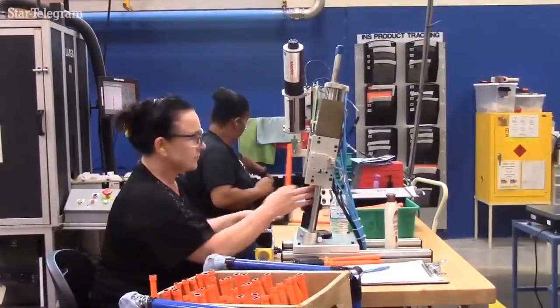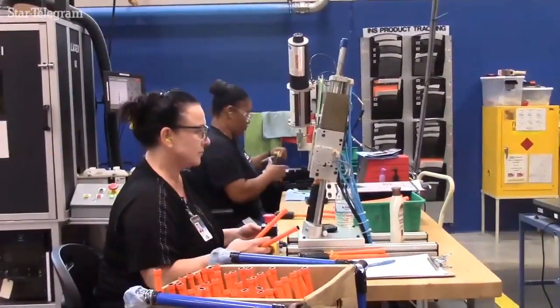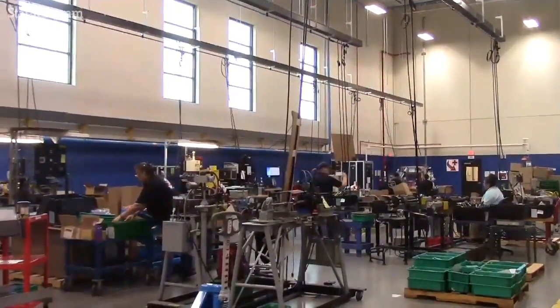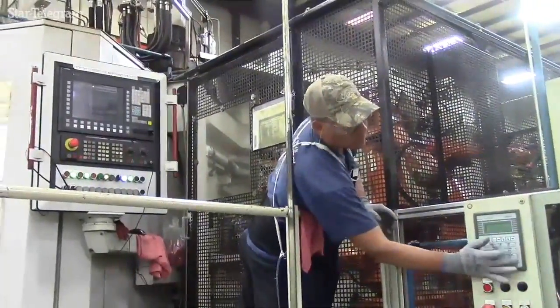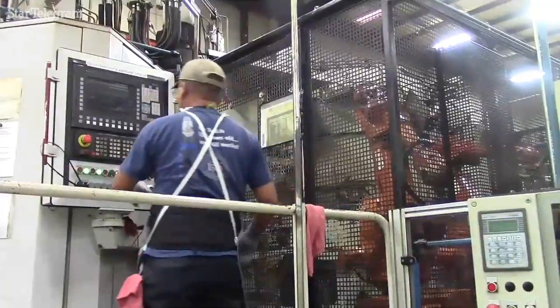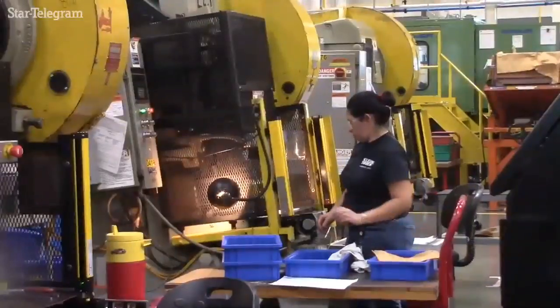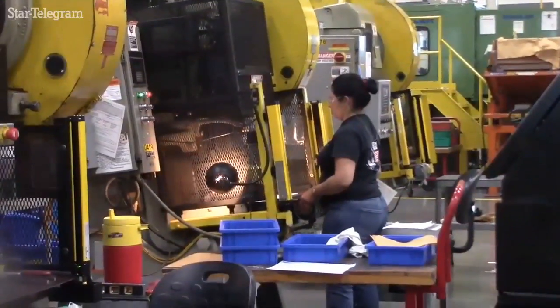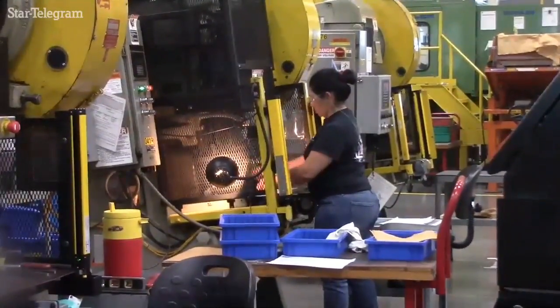We employ about 450 people in Mansfield currently and we are adding as the company continues to expand. We're looking for everyone from the guy running the machine to technicians, and we're also hiring all the way up to senior engineers. We just hired a vice president of engineering and we're looking for financial people — we're kind of the whole gambit.